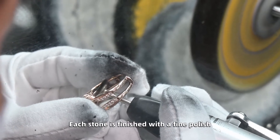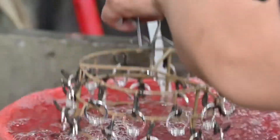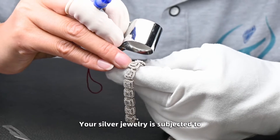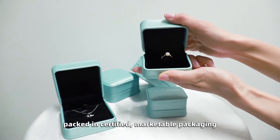Each piece is finished with a fine polish. Your finished silver piece is cleaned again for the perfect finish. Your silver jewelry is subjected to a rigorous quality control process and then packed in certified marketable packaging.